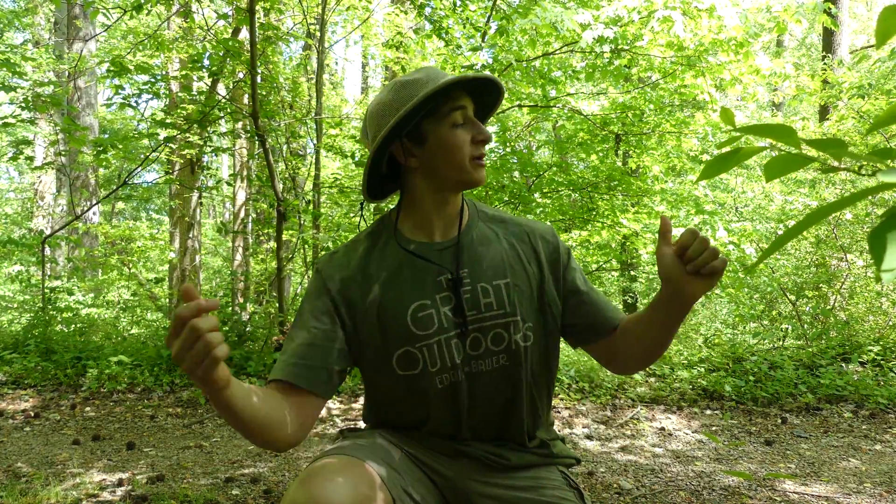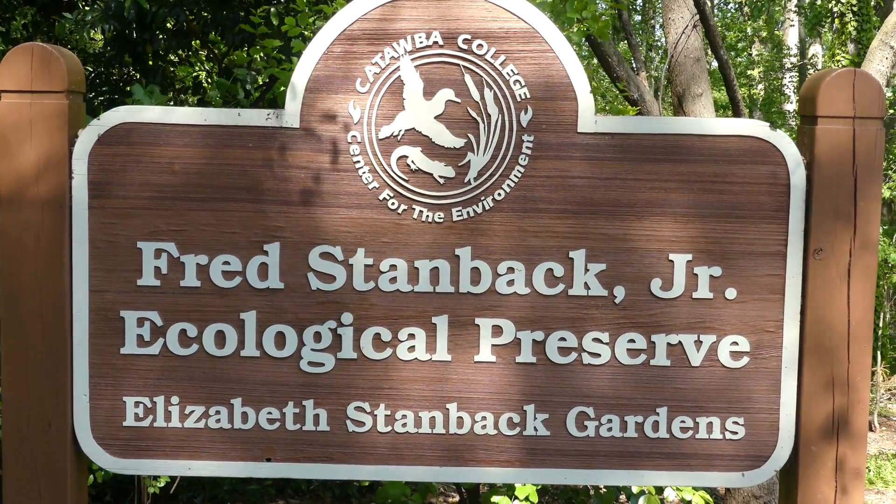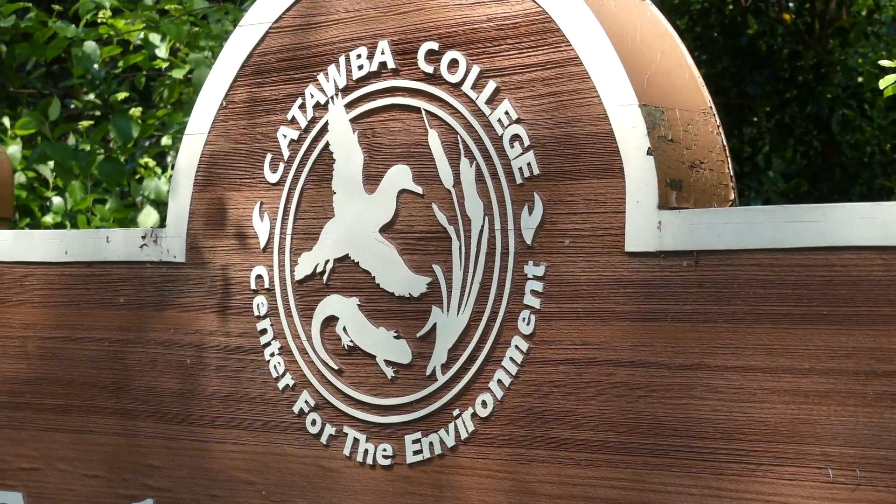Hey everybody, this is Ben Zeno of The Wild Report, and today we're here at this beautiful nature preserve near my hometown. This preserve has been set aside for public use by the college and by the land trust in North Carolina. I know that this is a really great place to find salamanders because there's a wetland habitat.